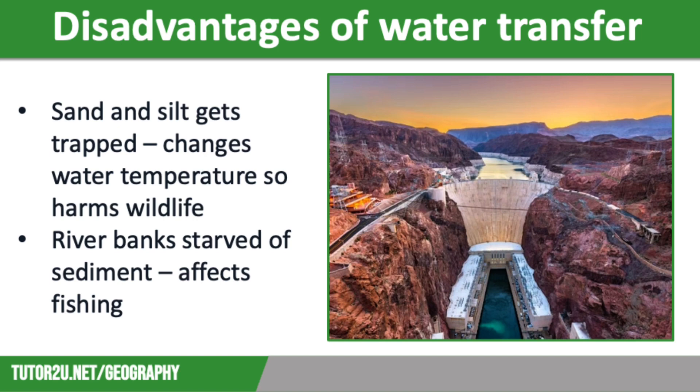However, there are also many disadvantages of transferring water across the Western Desert. Firstly, the dams trap silt and sand, which builds up behind the dam. This impacts marine wildlife as it changes water temperature, which many species can't adapt to — sunlight heats up the silt, which warms the surrounding water. The water in the reservoir behind the dam is much deeper than the main river and as a result is much colder, which is also very difficult for marine habitats to adapt to. Additionally, the trapped silt and sand means that river banks have been starved of sediment, so sand banks are much smaller, impacting river habitats and making fishing along the banks more difficult.